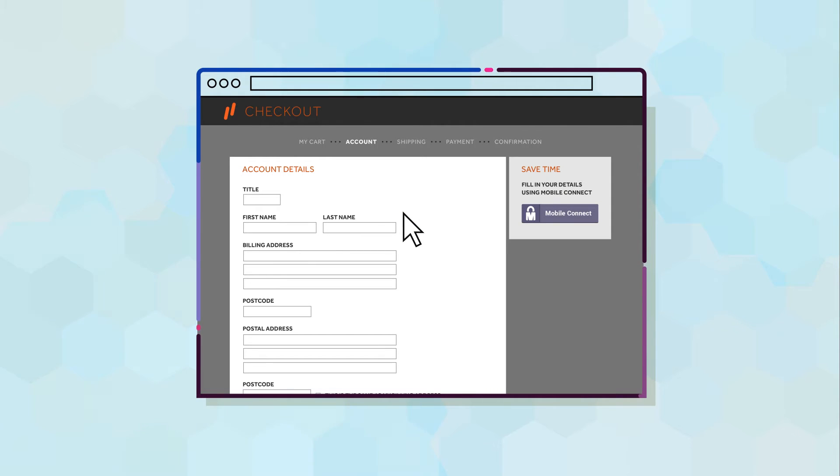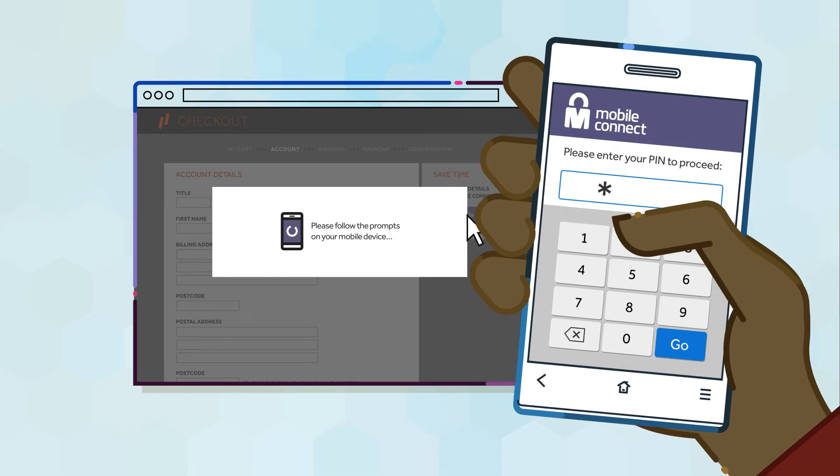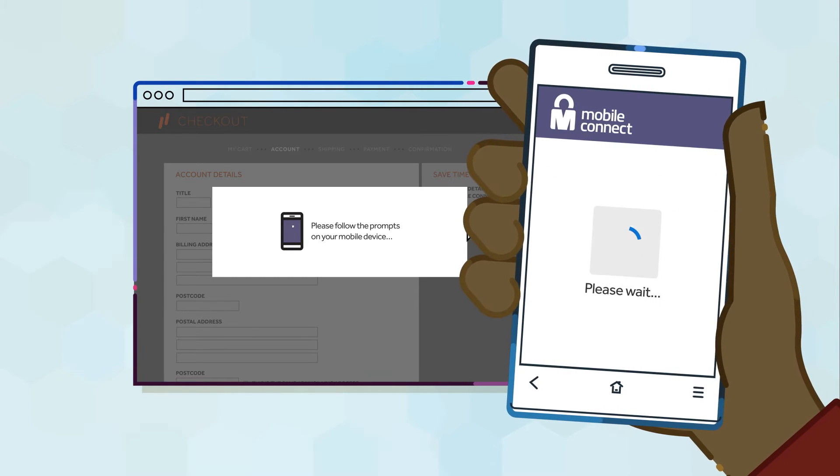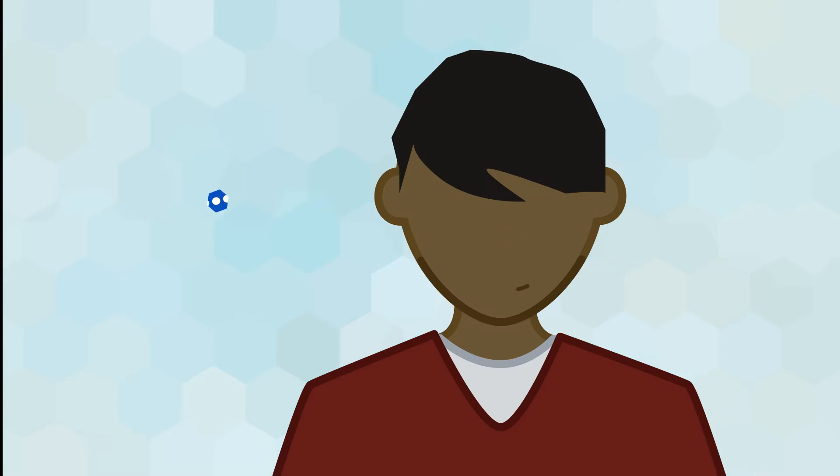The registration form offers to use Mobile Connect to automatically fill in his details. Paul selects this option and gets a prompt on his phone requesting his PIN. He taps it in and sees that his account has been created. Paul can now proceed to payment.